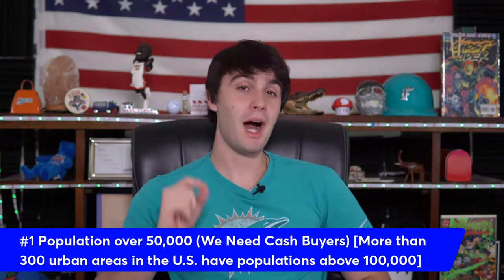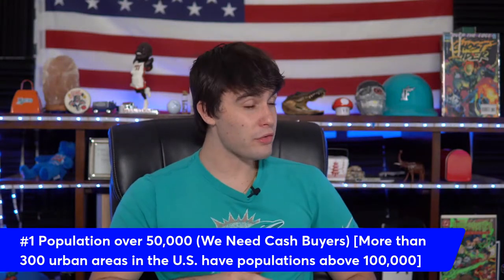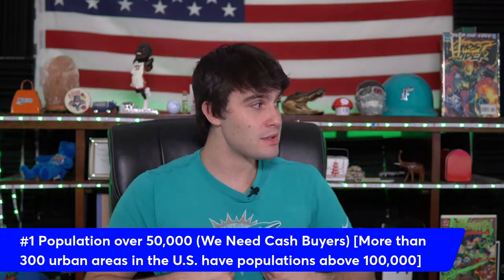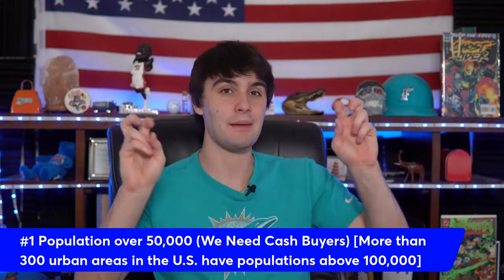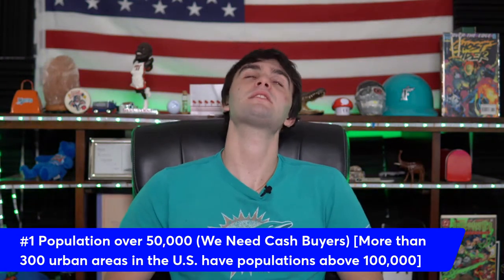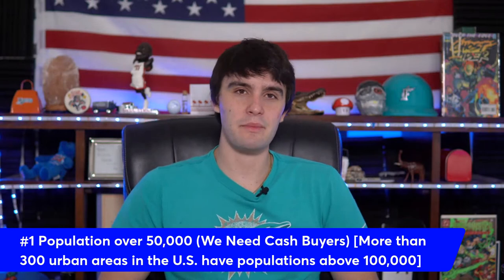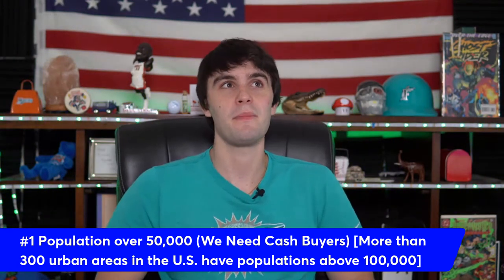Key factor number one is population. If your county population is over 50,000, there are enough cash buyers to work with. I prefer a county population over 100,000 and a city population over 50,000. The reason this matters is we need population to support a hot market. I get a lot of JV deals sent to me, and sometimes people get upset when I pass — one person had a deal in a county with literally only 2,000 people.